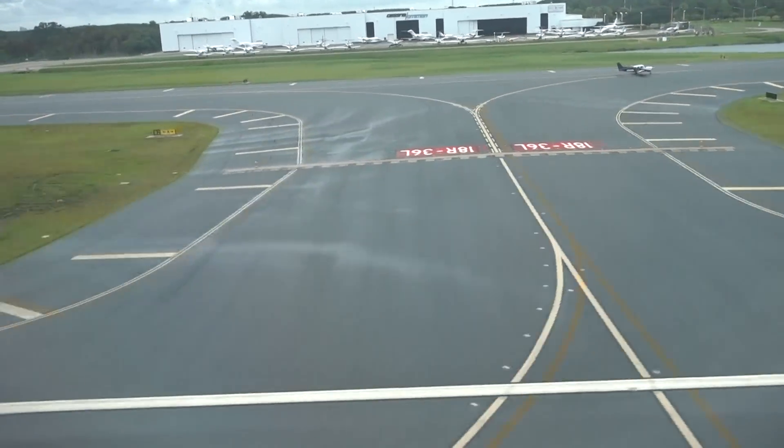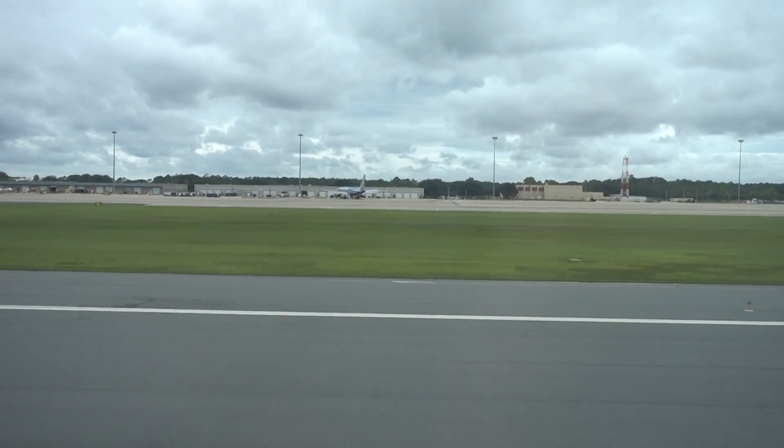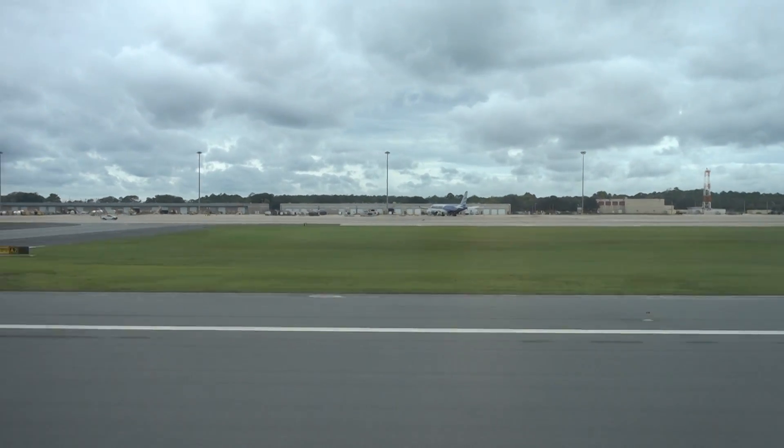Ladies and gentlemen, I'd like to welcome you to Orlando. The local time is 4:11. Please remain seated while the seat belt sign is on. It has been a very long day, a very long ride from the airport, but we are finally at the hotel. It is very humid here in Orlando, but it's not super hot, so I think I'm going to be able to deal with it. We're going to get situated, and then probably go out and explore for a bit and grab something to eat.